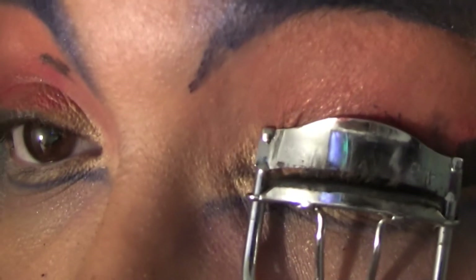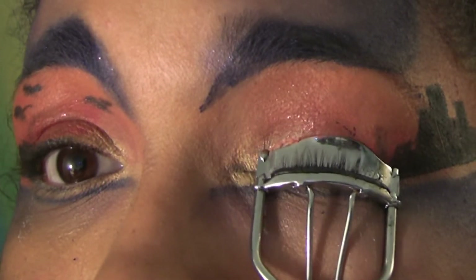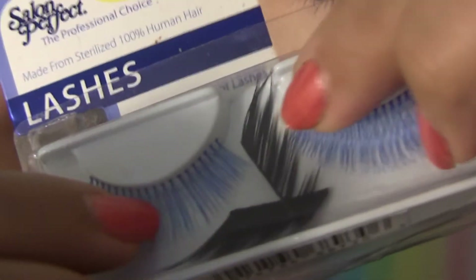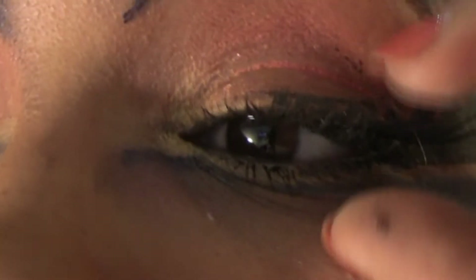Now curl and apply mascara — I'm using Bare Minerals Flawless Definition Mascara; the tiny brush is pretty good for getting those bottom lashes. Then falsies — I lost the package for these but they are demi lashes from Japonesque. Pay attention to what you're doing rather than whether you're in frame, or else this might happen — yeah, let's put that lash right-side up on the correct eye.